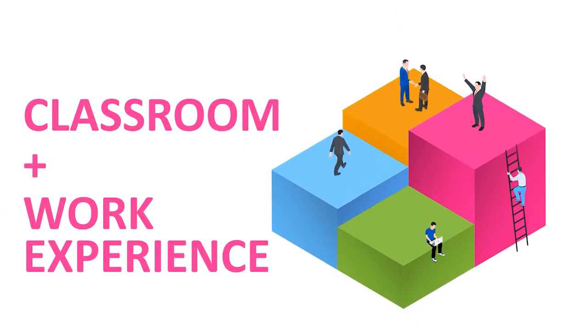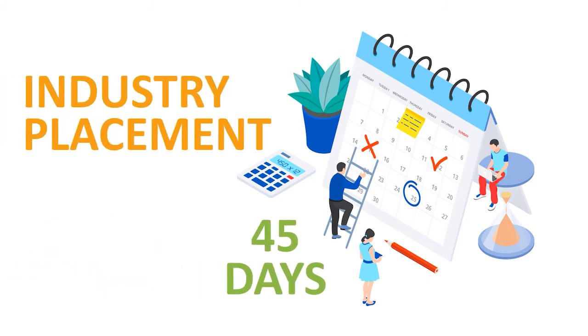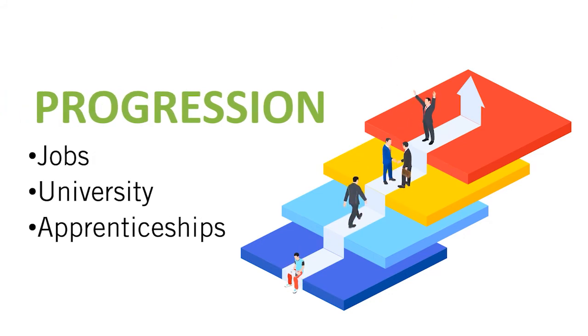T-Levels offer you a mix of classroom learning and on-the-job experience during an industry placement that makes up around 45 days of the course. They provide the knowledge and experience needed to open up the door into skilled employment, further study, or a higher apprenticeship.